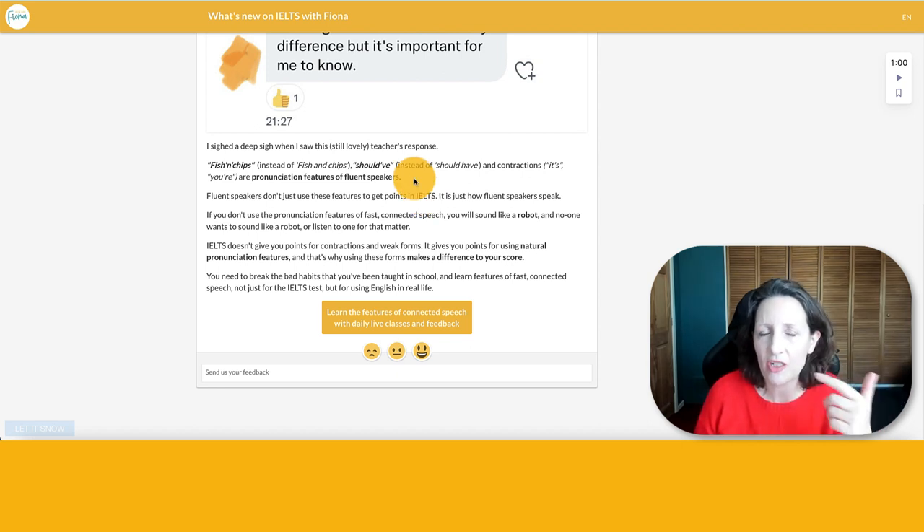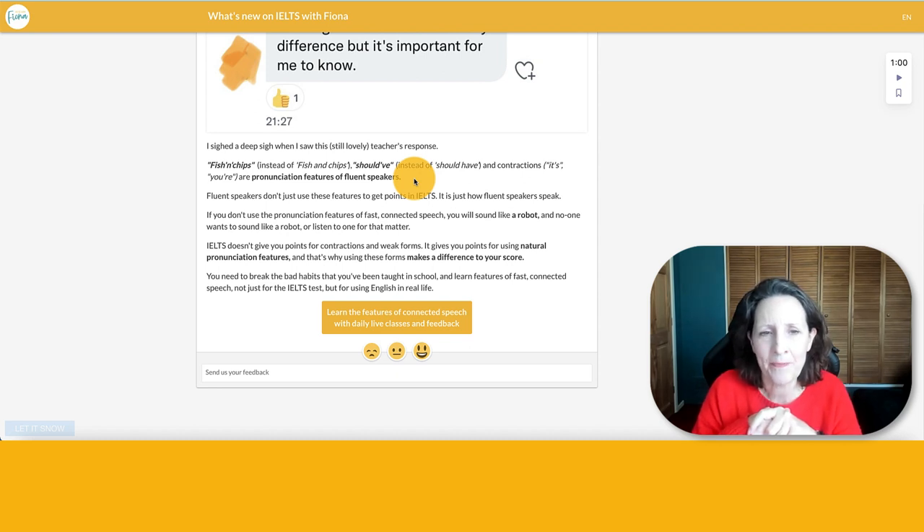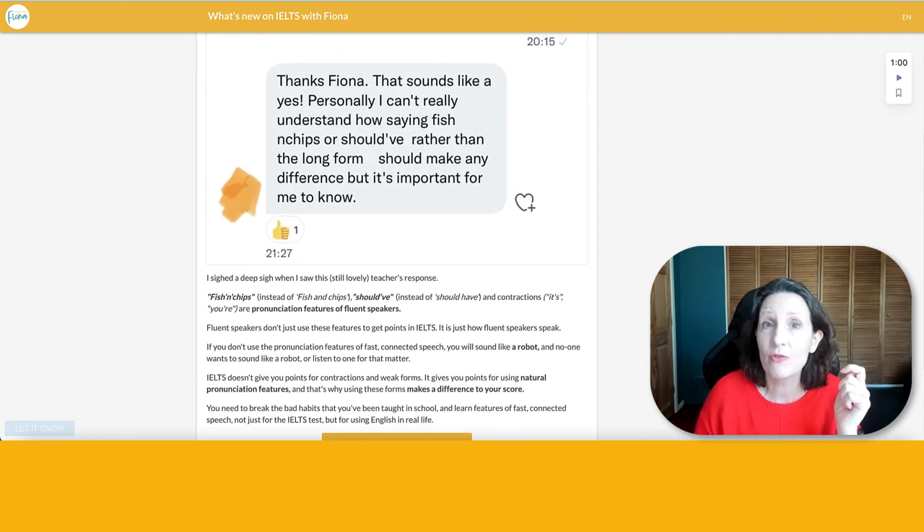Should have becomes really 'shoulda', 'woulda', 'gonna'. They are all really important features of connected speech. The examiner doesn't just give you a tick for everything you use — they don't say 'that was one contraction, that's one point.' It's all part of your overall performance. Once you learn these weak forms and pronunciation features, you'll include them more naturally. If you don't, you'll just sound like a robot. So that is going to make a huge difference to your score.